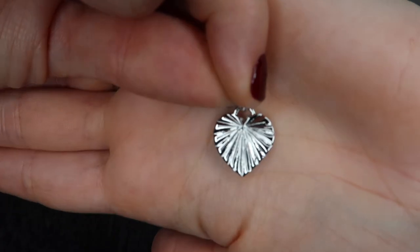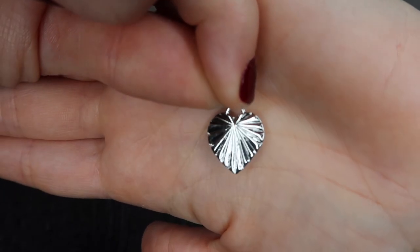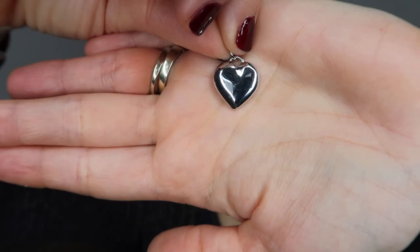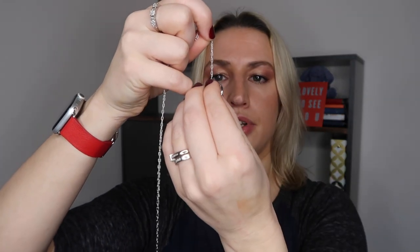They always come in little pouches like this — a suede-feeling pouch that ties closed. These are nice to keep the charms in, and you can obviously switch around the charms whenever you want, wearing different ones on different days. This one has got quite a bit of weight to it actually. You can see how it's cut so it catches the light, and it's a plain heart on the other side, so you could wear it either way around. I'm just going to put it on the necklace.